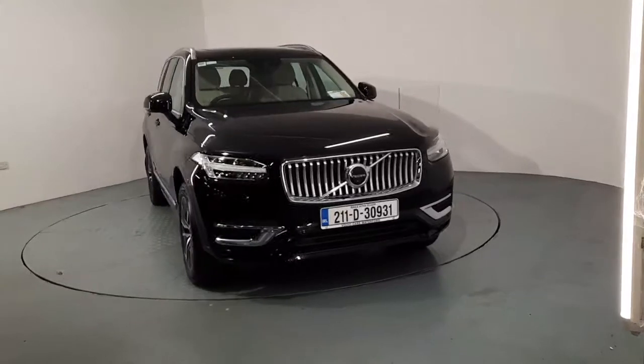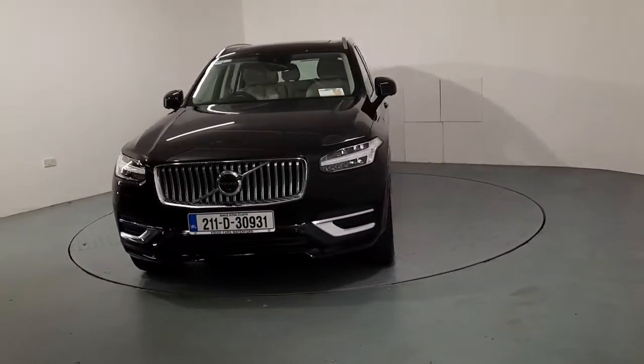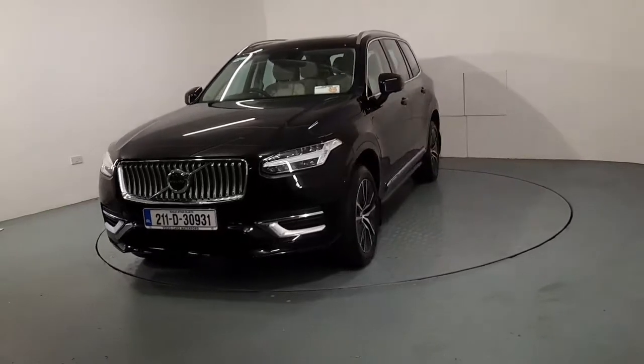Hi guys, it's Ger here in Volvo Cars Waterford. Just a very quick video of this stunning Inscription Expression Volvo XC90 that we currently have in stock.